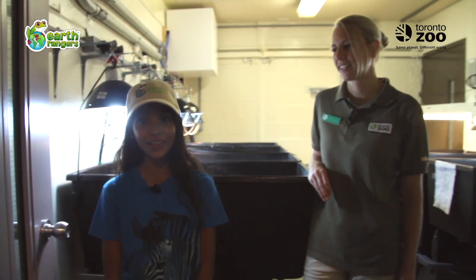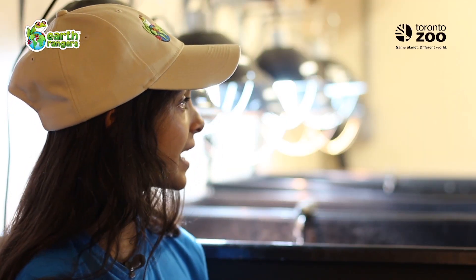I'm here with Julia, who's going to tell me more about what happens right here in the nursery. Hi Julia, can you tell me how you are helping Blanding's turtles?